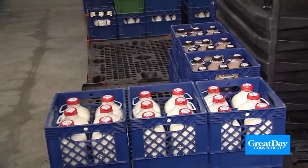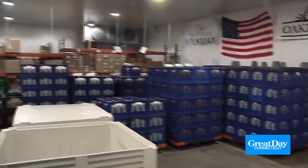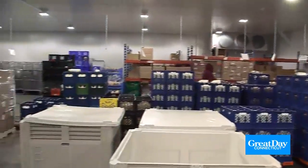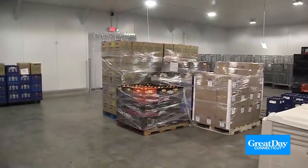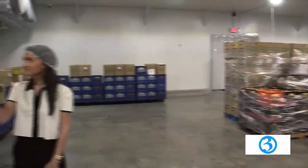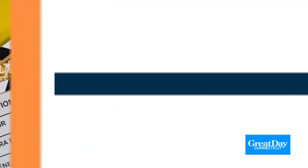For everyone at home looking for this type of subscription service — fresh, farmer's-market-style products delivered right to your house — you can sign up at our website, modernmilkman.com, for an easy subscription and get delivery the next week. The Modern Milkman delivers to homes all across Connecticut. For more information or to try it out yourself, please visit modernmilkman.com.